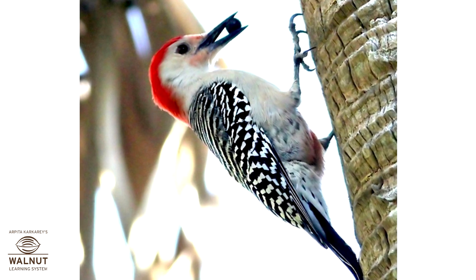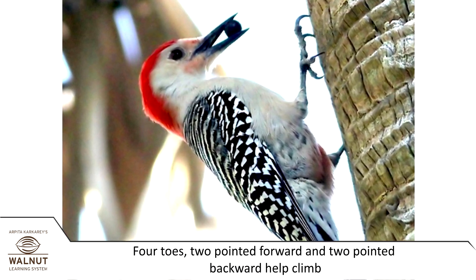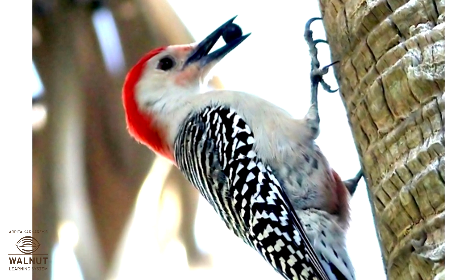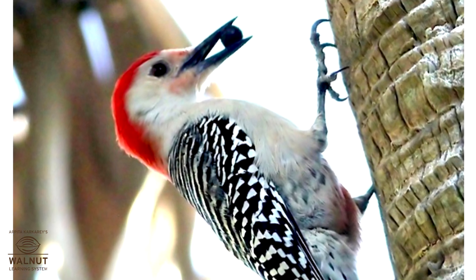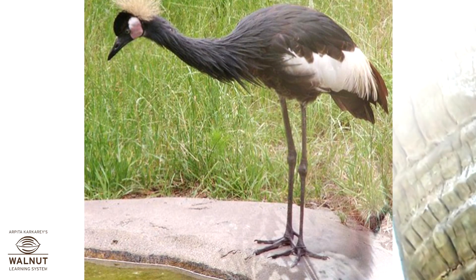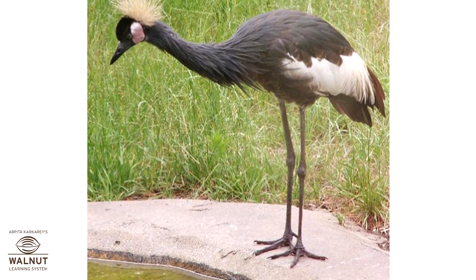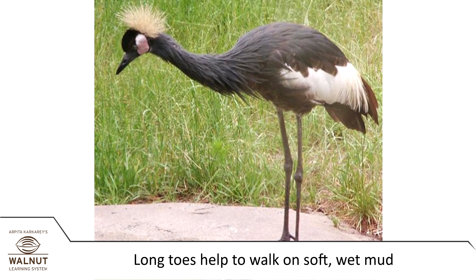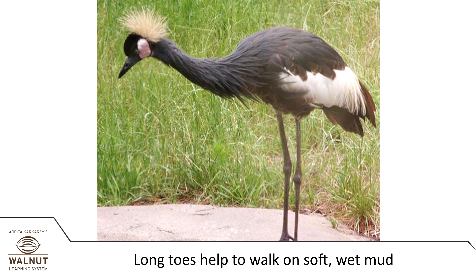Birds that climb have four toes — two pointed forward and two pointed backward. This helps them hold on to the tree and climb. Birds that walk through water, such as cranes and herons, have long toes to help them walk on the soft wet mud in search of food.